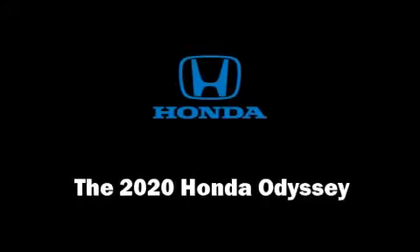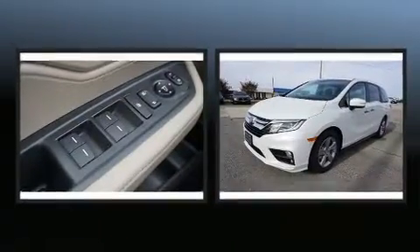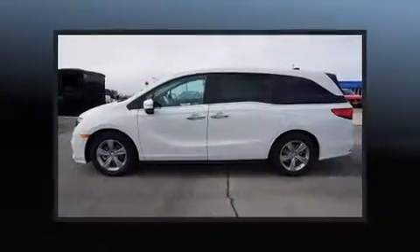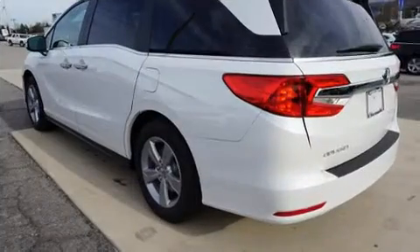You can expect a lot from the 2020 Honda Odyssey. It features an automatic transmission, front-wheel drive, and a 3.5-liter six-cylinder engine. All of the following features are included: a built-in garage door transmitter and an automatic dimming rearview mirror.